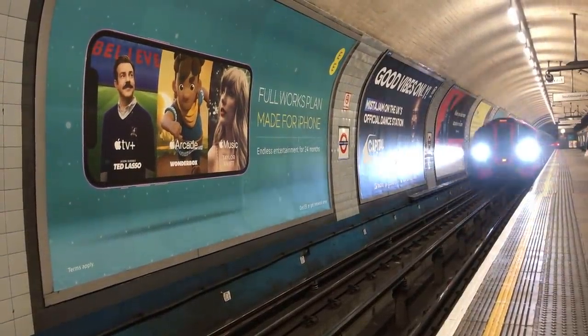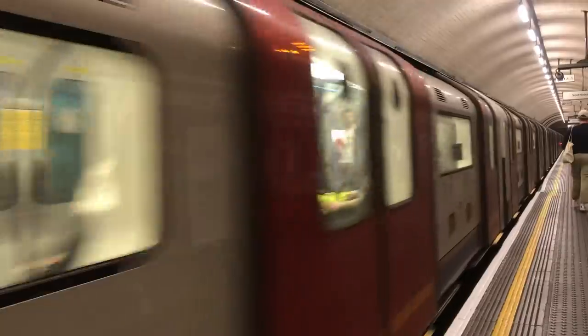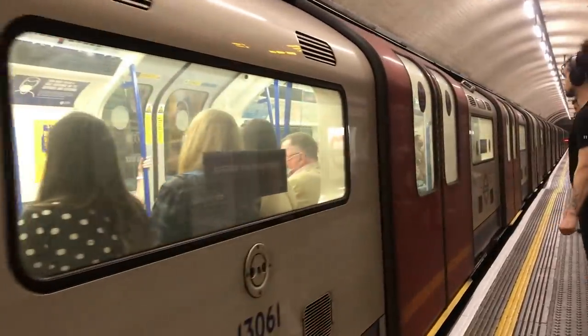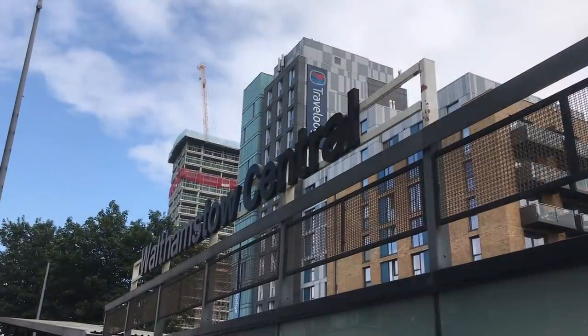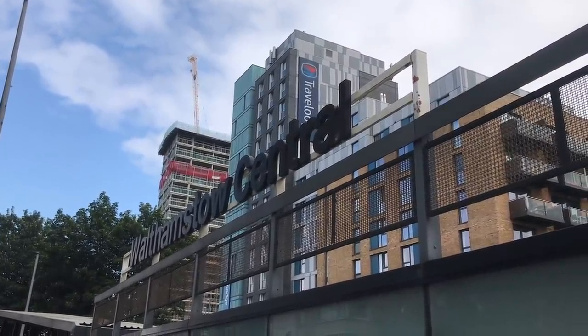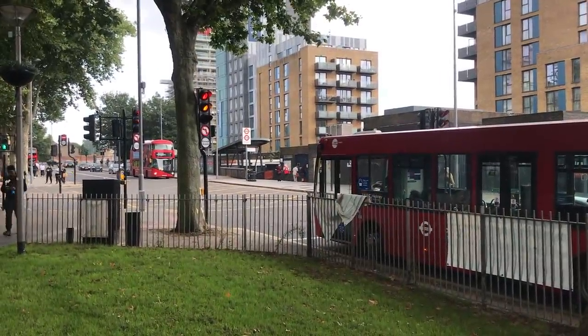I'm on a bit of a Victoria Line kick at the moment. The history of that line is insanely convoluted, as you might have figured out from some of my recent videos. Today I want to look at the northern end at Walthamstow Central — not just at Walthamstow Central though, but the other Walthamstow tube station, the one we didn't get.